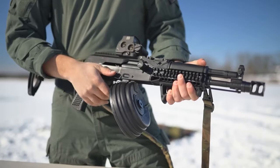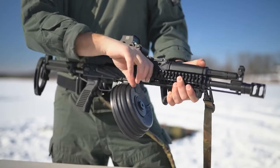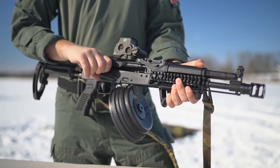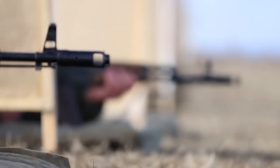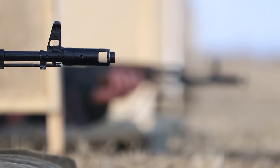A drum magazine like this increases ammo capacity from 30 to 75 rounds — that means 2.5 times more. But why did the Russians almost completely abandon drum magazines, and what made them think they were actually a bad idea?